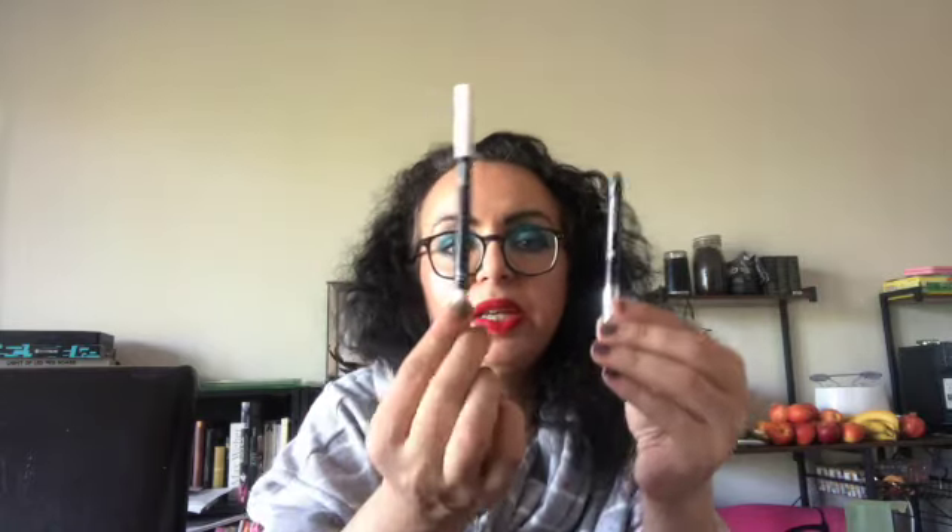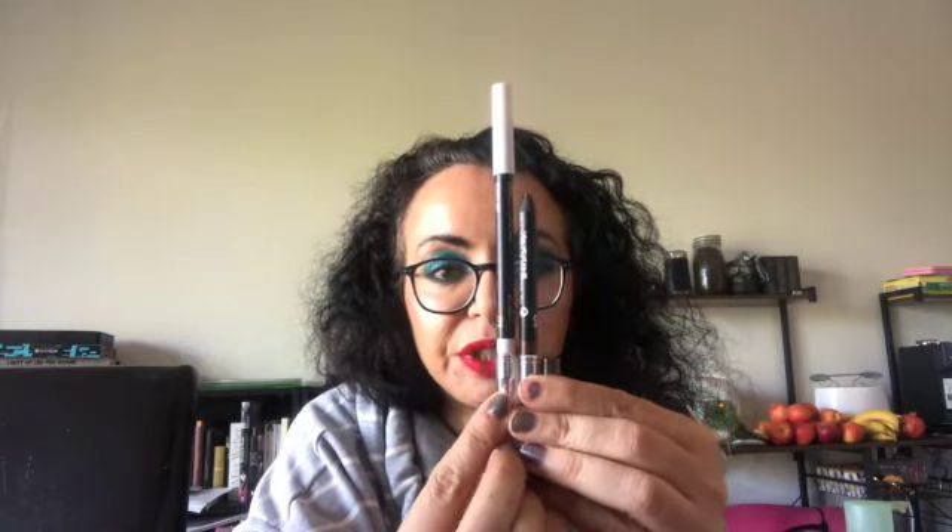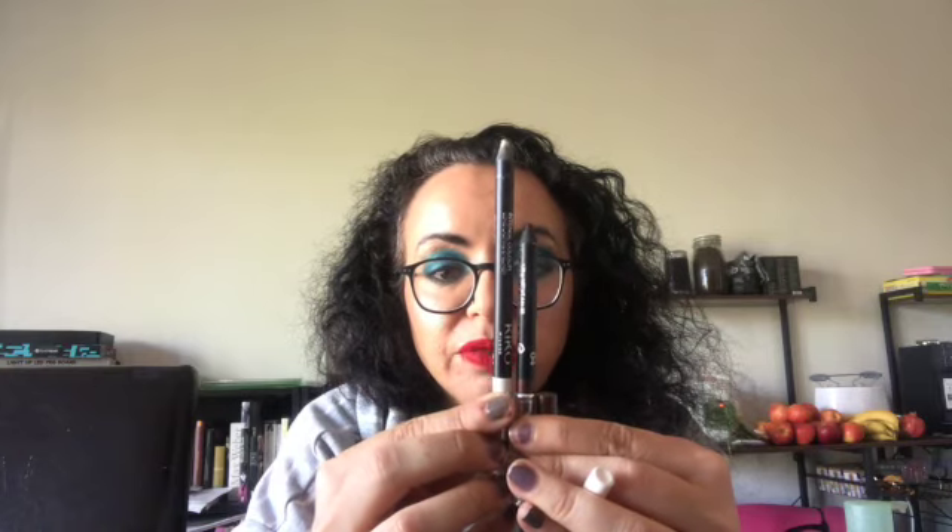I want to show you in comparison the original size it was back then — this one is unused. As you can see, I've used quite a lot from the other one, and under the cap there is also still some left. So I want to use up this little guy as well as this one.